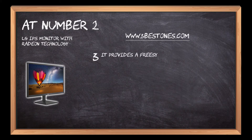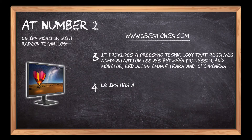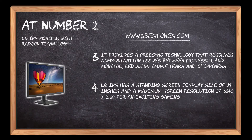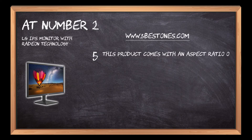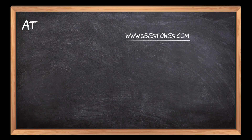It provides FreeSync technology that resolves communication issues between the processor and monitor, reducing image tears and choppiness. The LG IPS has a standing screen display size of 27 inches and a maximum screen resolution of 3840x2160 for an exciting gaming experience. This product comes with an aspect ratio of 16:9 and screen dimensions measuring 24.5x8.2x18.1 inches.